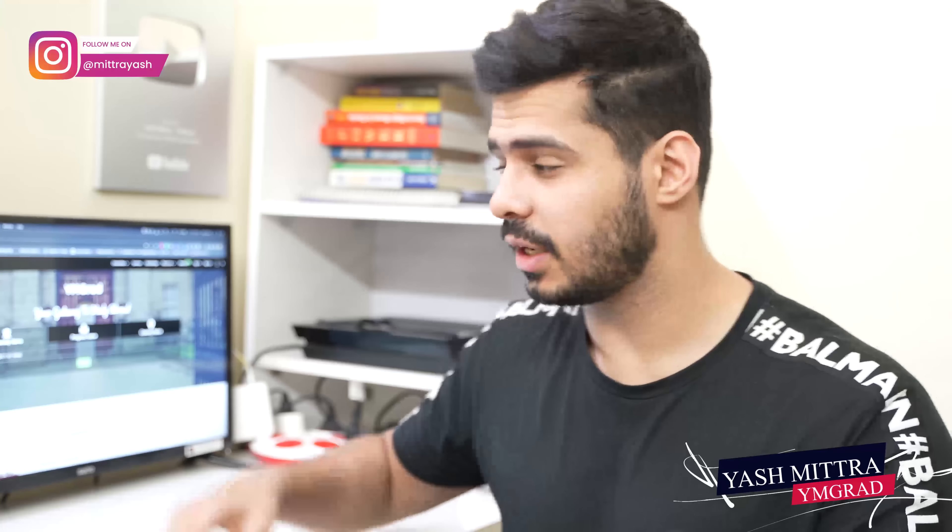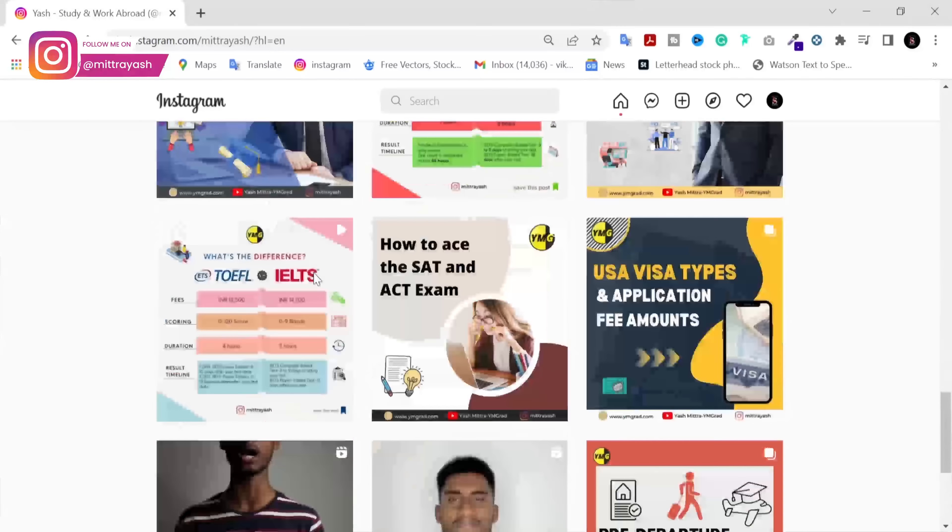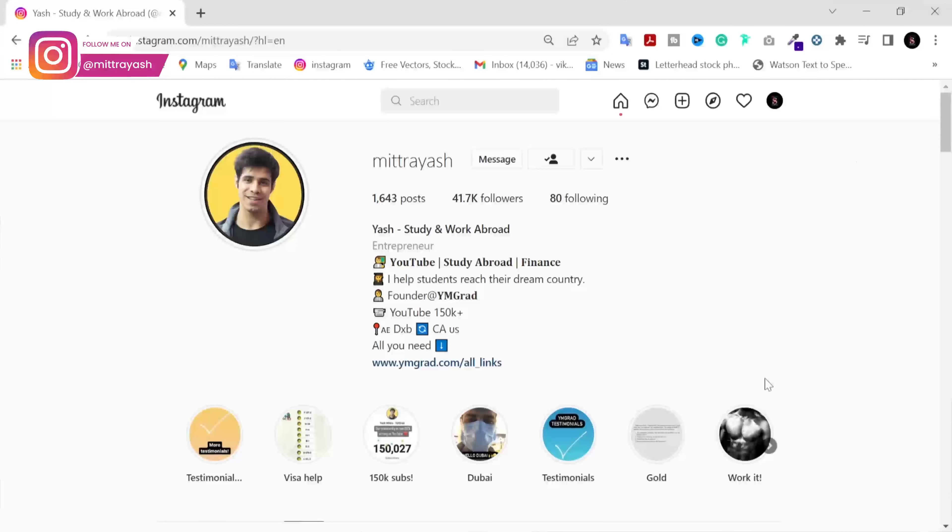Just a quick reminder: all of these openings — this is a weekly update — whenever these openings happen, I update them on my Instagram so that you guys can actually benefit from this. So make sure to go ahead and follow me over there, and right now I'm going to be giving you the biggest updates.